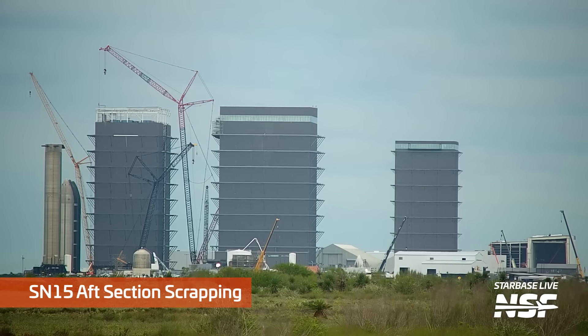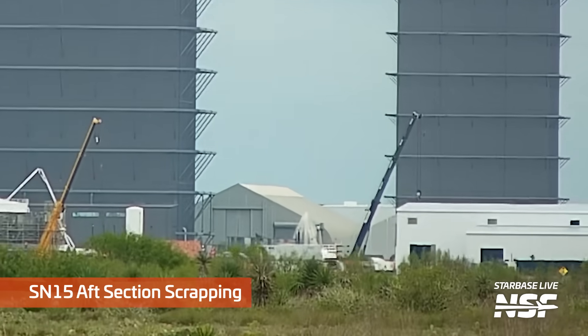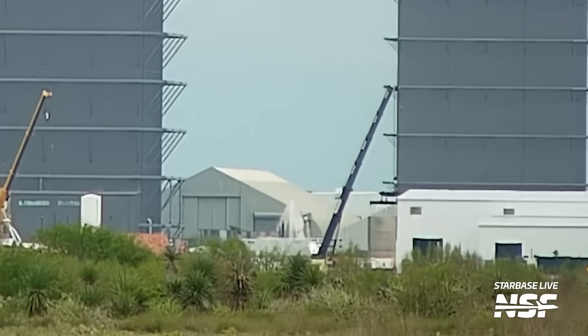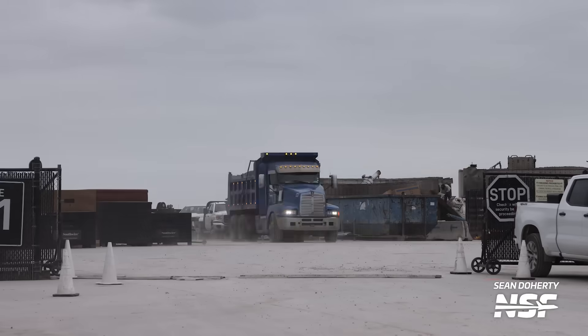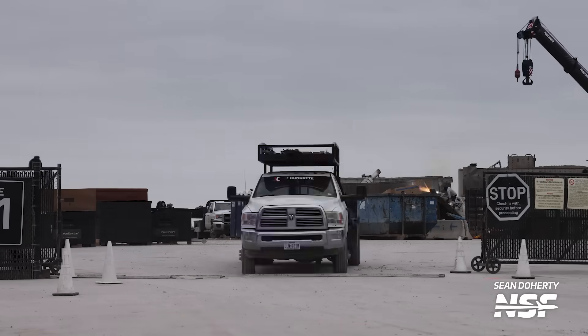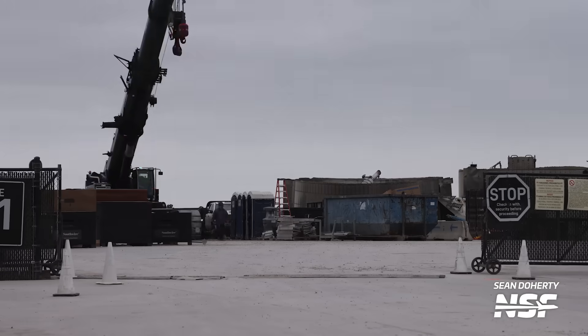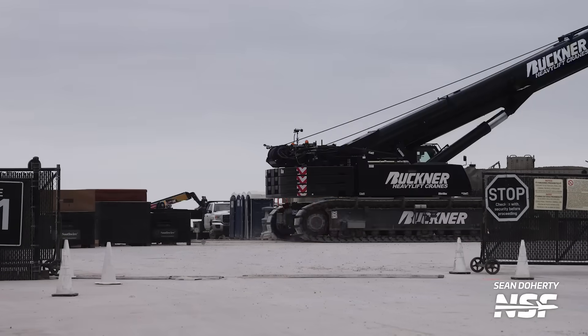Also at the Sanchez lot, the very last piece of SN15 is finally getting scrapped. This is the aft section, or engine section, of SN15, and it has been waiting around for quite a while for teams to get around to scrapping it. I maintain that this shouldn't be happening — SN15 should be in a museum and this is a travesty — but what do I know? So long good buddy, thanks for all the data, and you will be missed.